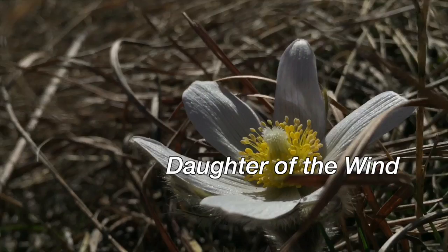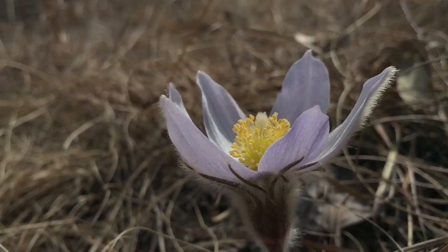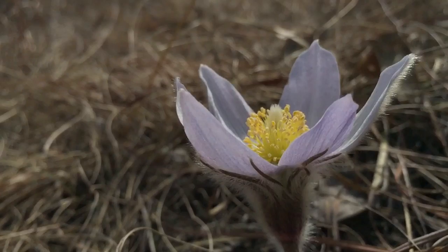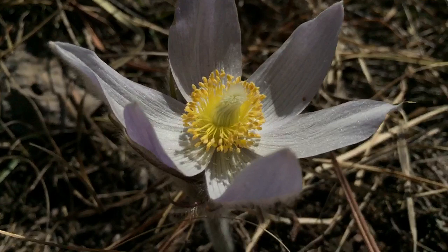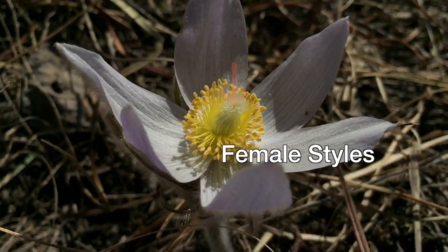A cold, windy landscape emerging from the winter's snows is home to the pasque flower. A down of fine hair insulates it from the still brisk temperatures. Its open sepals, bright white on the inside, are shaped like a solar dish in order to concentrate the weak rays of the sun at the center, where there are numerous white styles surrounded by as many yellow stamens.